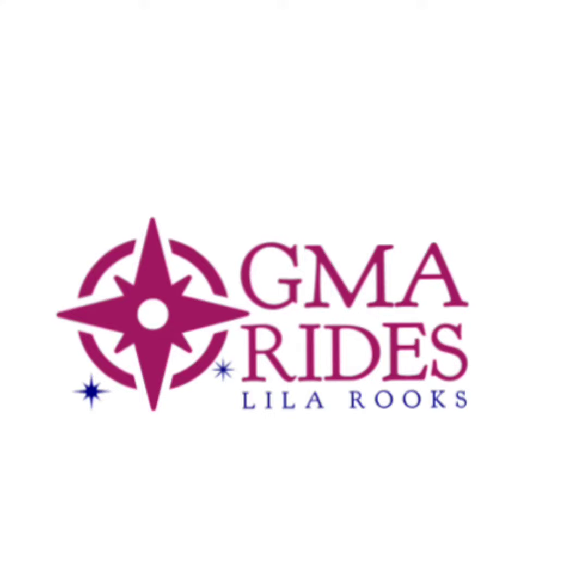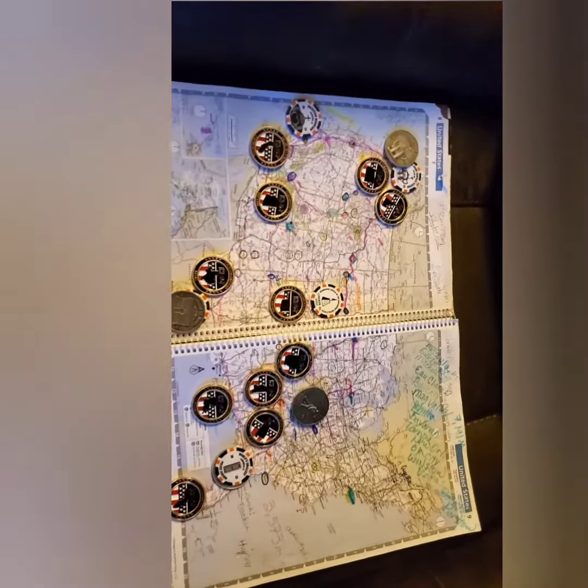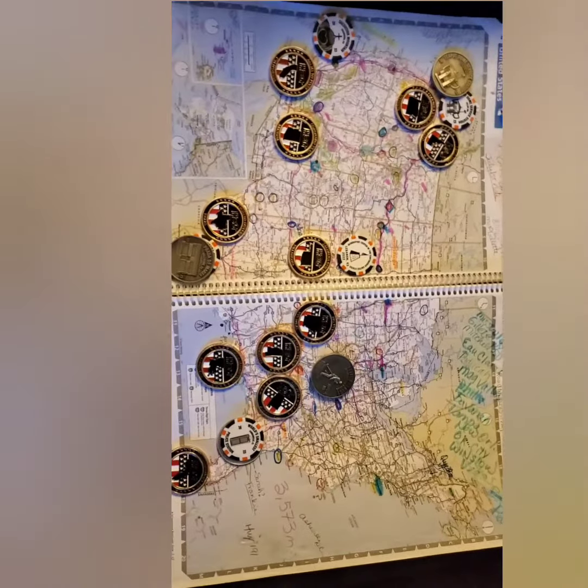Hey, it's me, Lila, back again — GMA Rides. I decided that today we would talk a little bit about the Harley-Davidson Challenge and some of the spots that I saw on my recent epic journey cross-country.